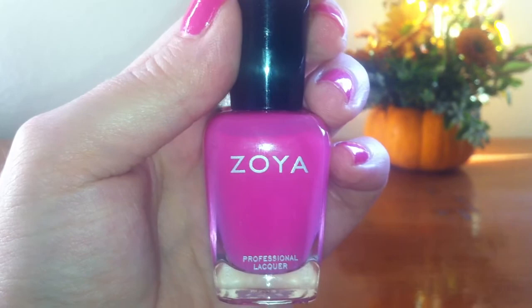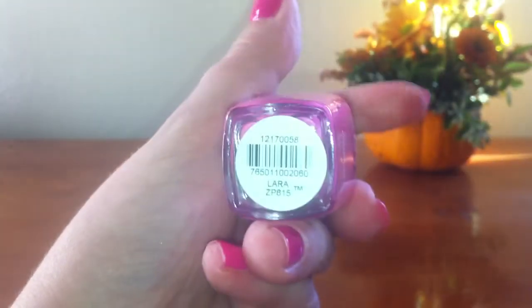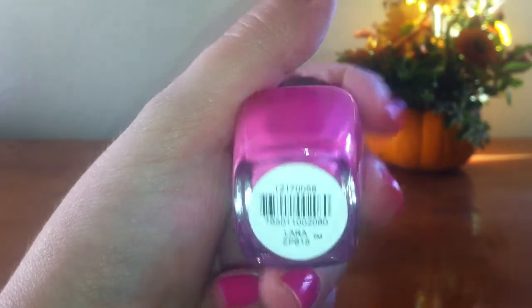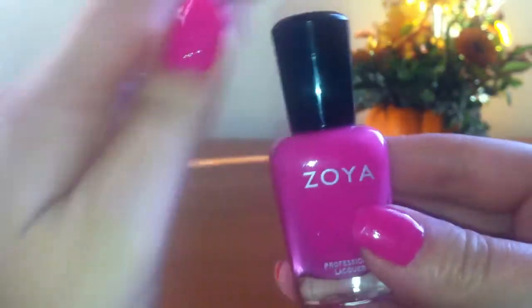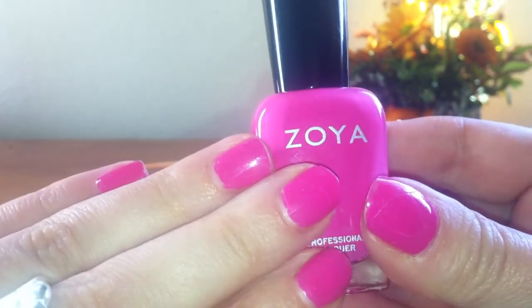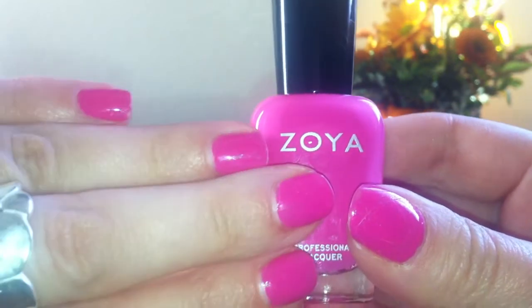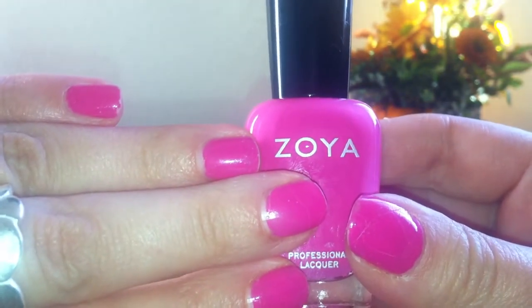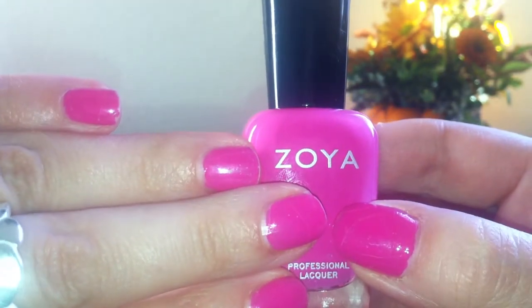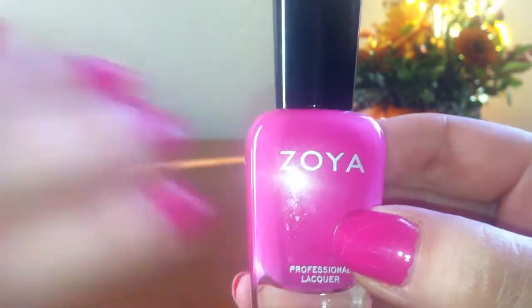Of course, I have to start with Zoya. This is so pretty — it's in the color Lara. I'm also wearing it right now, so if you can take a look. That is only one coat and it's very opaque, and there's not a lot of chipping and I've had this on for about four days. Very pretty. I don't know what sample box I got this in — if I had to guess, I think it was Glossybox or Sample Society.